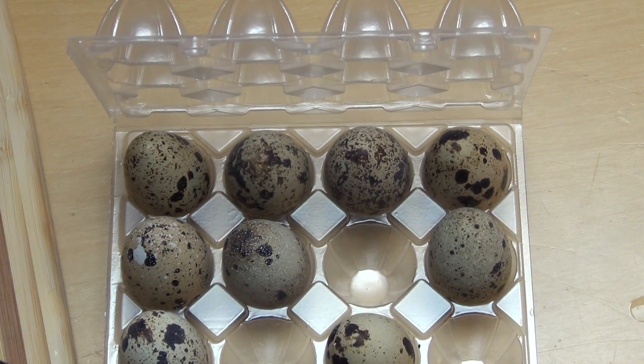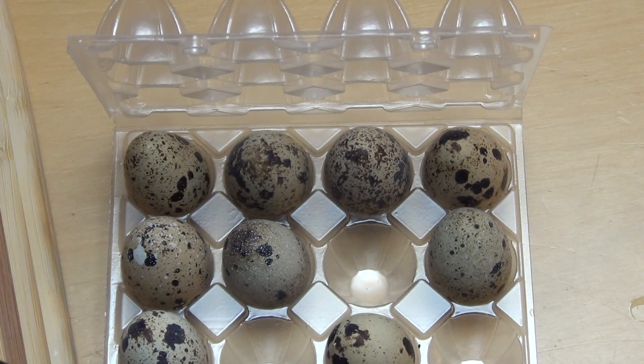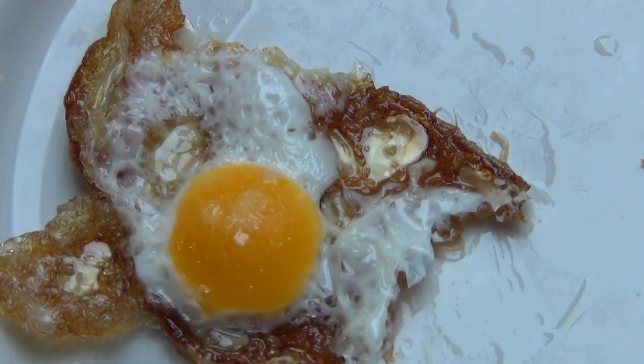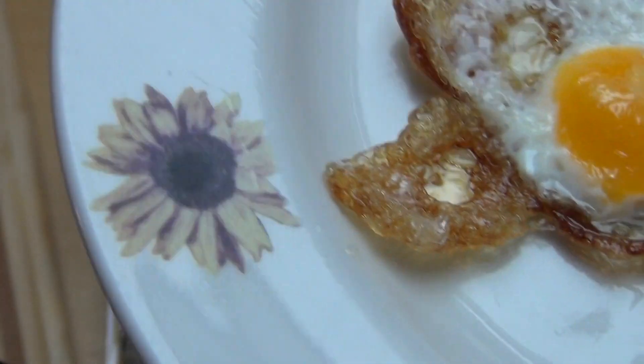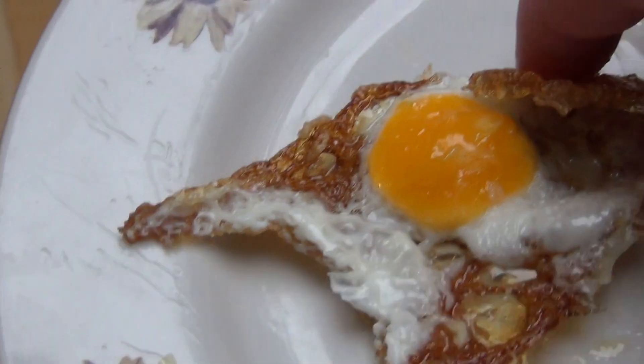Have you ever eaten eggs like this? Let me know. I would say it tastes like chicken eggs — yeah, I can't really tell the difference. Kind of delicious! Do you like your eggs crispy like this or do you have another technique? Let me know. I think they are slightly more delicious than chicken eggs.